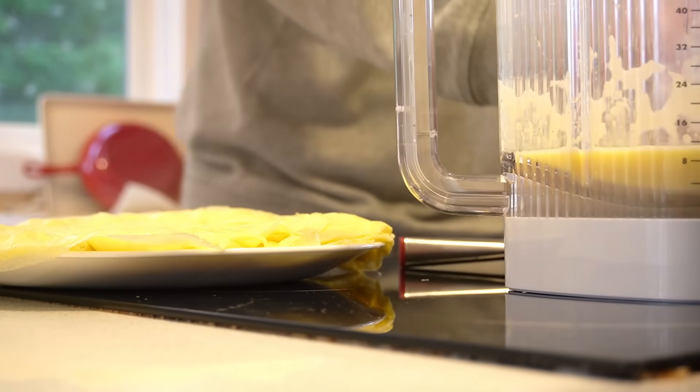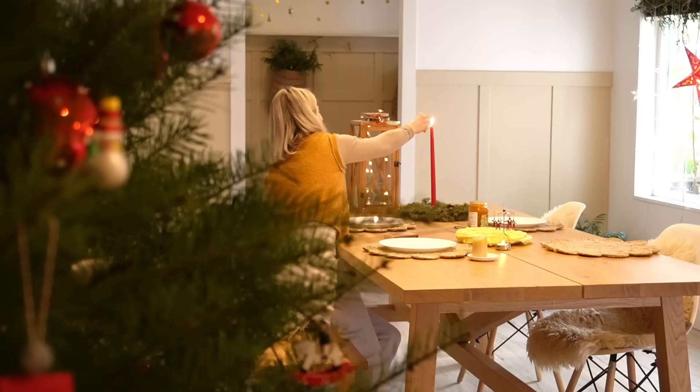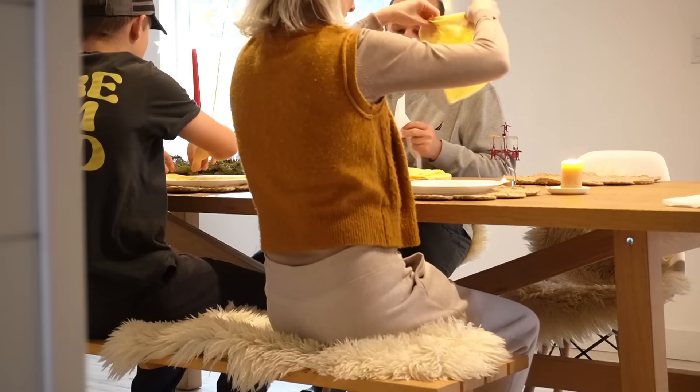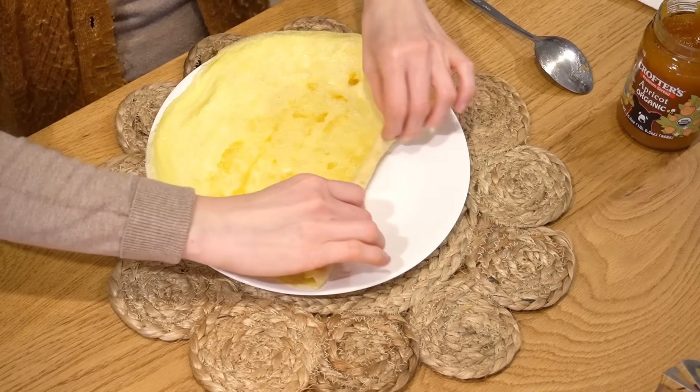There are certain foods that Zsolt can do better than I can, and that would be the Swedish pancake. He can do the best omelettes and he can do all the things on the barbecue — he can make really good meat on the barbecue.